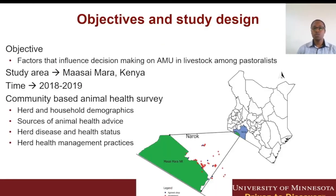We sought to understand what factors influence the decisions on whether a herd is treated with antimicrobials or not. We collected data using a community-based animal health survey that included herd health practices, vet services access, and vet advice access, as well as other herd health management practices in households next to the Maasai Mara National Reserve. This was a very fertile study site for human-wildlife interface and livestock-wildlife interface, again presenting a very good one-health study area.